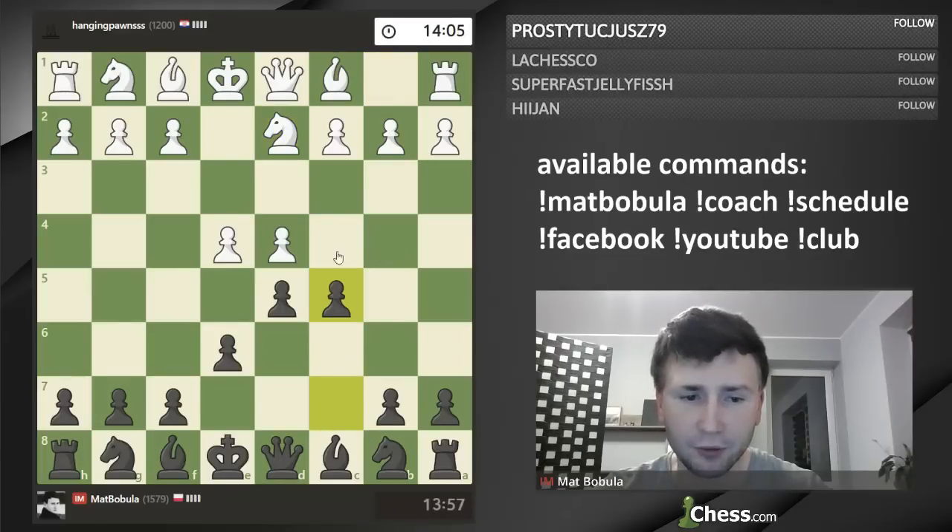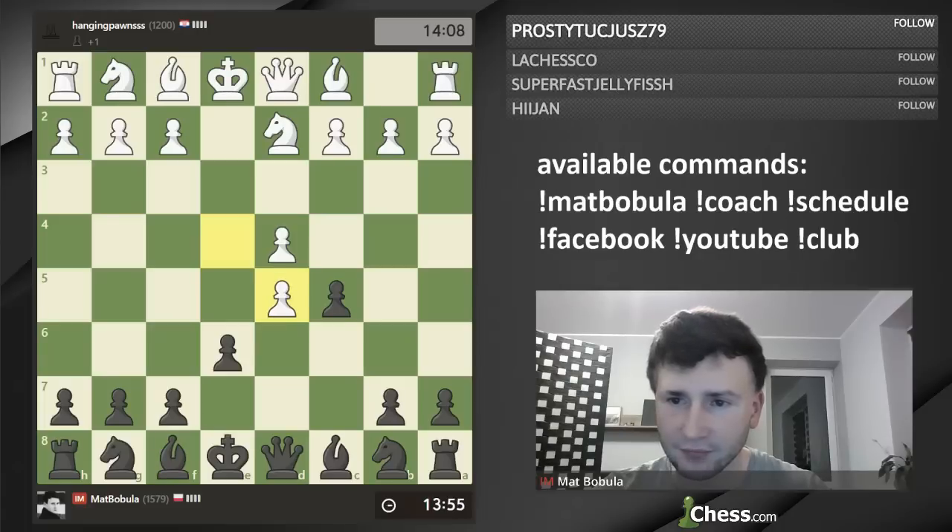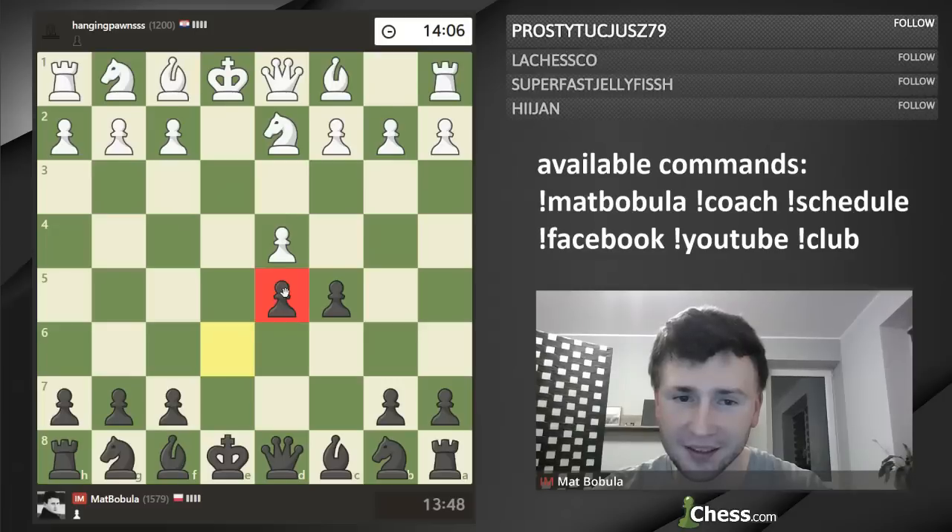And of course there is also dxe4, which is called the Rubinstein variation. I'm just really wondering which one I should choose today. Okay, let's maybe play c5 — let's follow the main line here. e captures, pawn captures, d5. You can see that I will have an isolated pawn in that position.